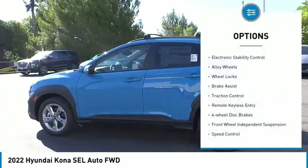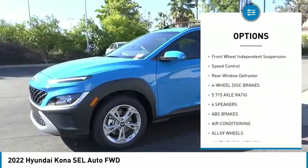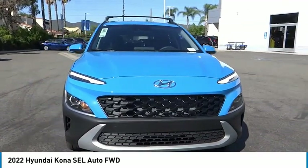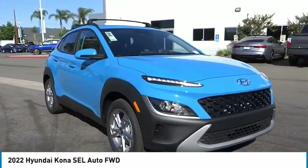Here are some of this vehicle's great options: electronic stability control, alloy wheels, wheel locks, brake assist, traction control, remote keyless entry, four-wheel disc brakes, front wheel independent suspension, speed control, rear window defroster. Your new ride is just a phone call away.